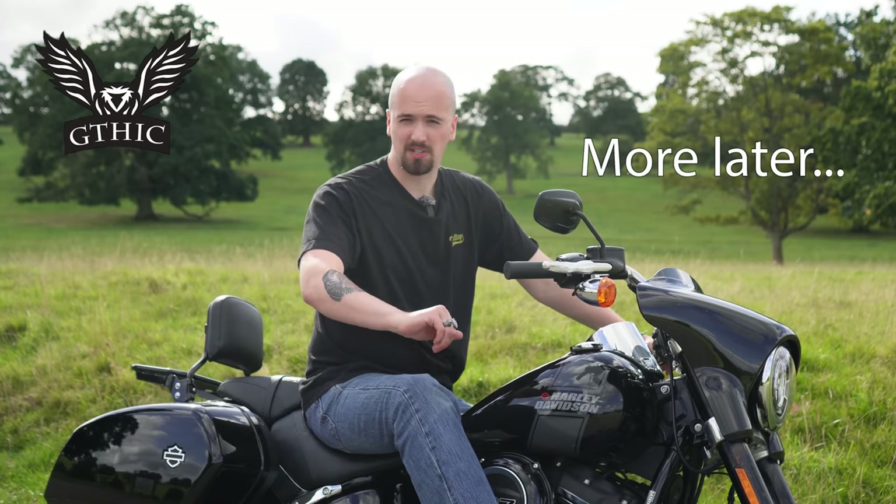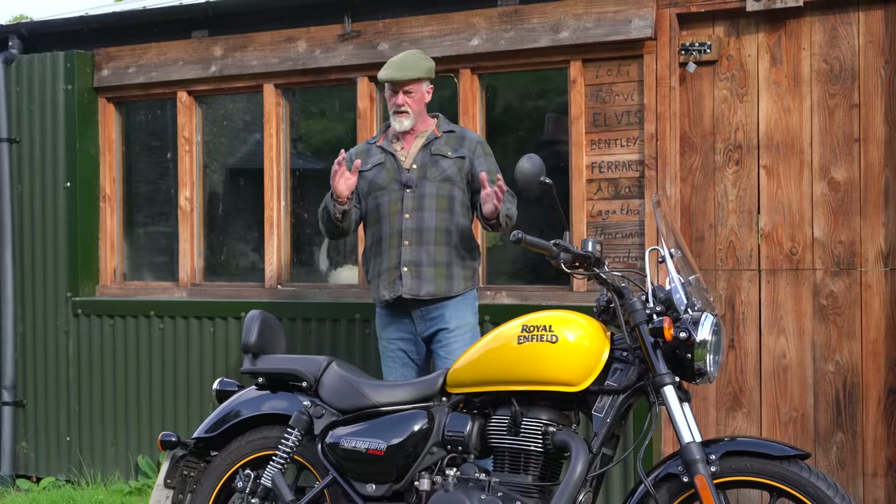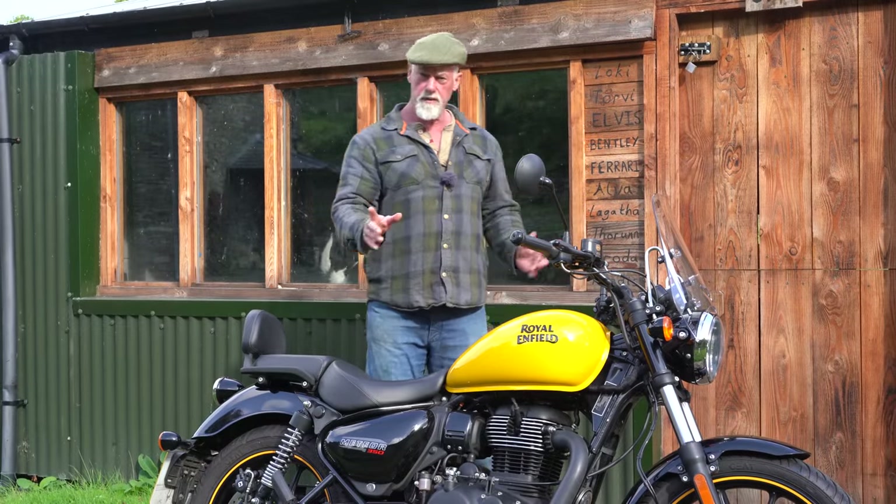Today's video is sponsored by Gothic Jewelry, an online jewelry outlet which produces some really high quality products at some of the best prices on the market. I'm going to say a few more things about the Meteor in this video, but first on to Harley Davidson.